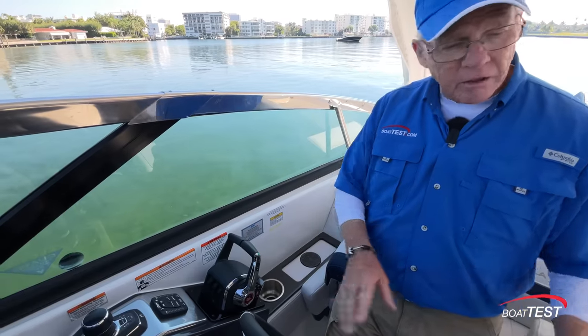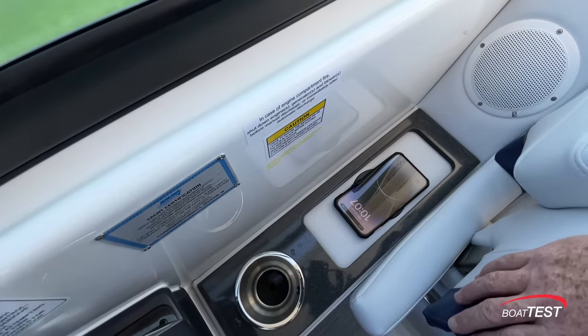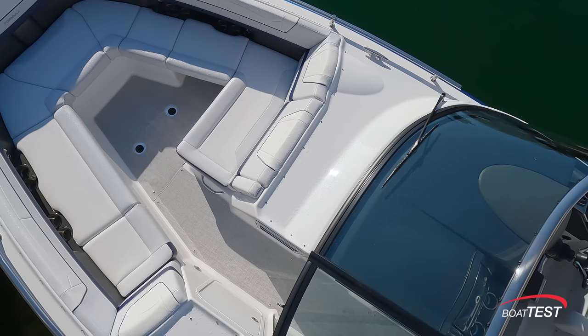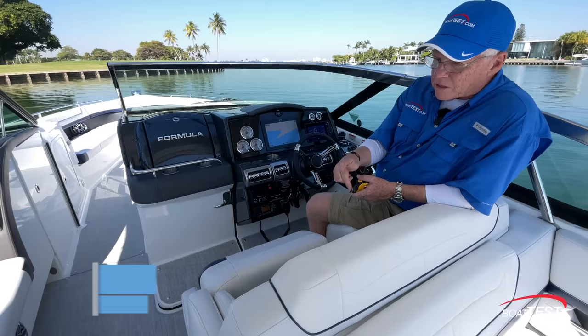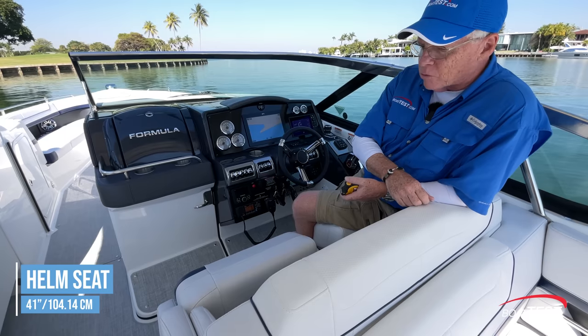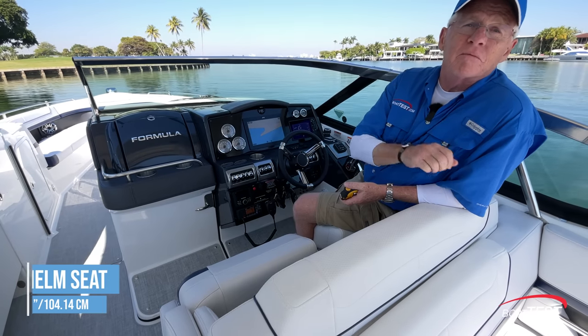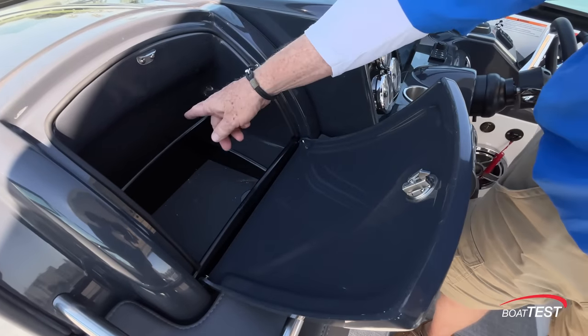A couple of other features that I like: there are beverage holders located all around the helm, plus an inductive charger for your smartphone. Big single-piece curved windshield with a stainless steel frame. The helm seat is double-wide at 41 inches, the seat back wraps around, and there are individual flip-up bolsters. It's in a fixed position. There's a large storage space alongside the helm, and notice that it's compartmentalized.